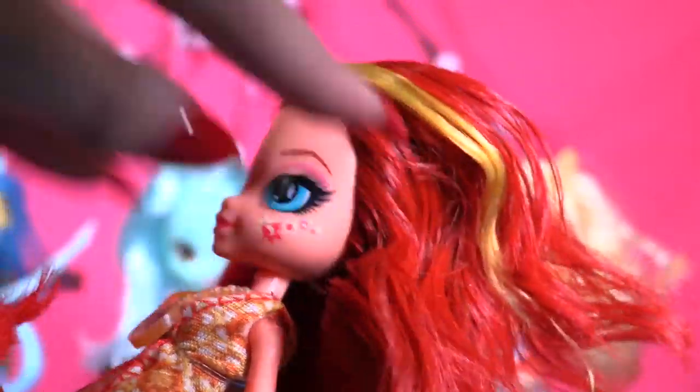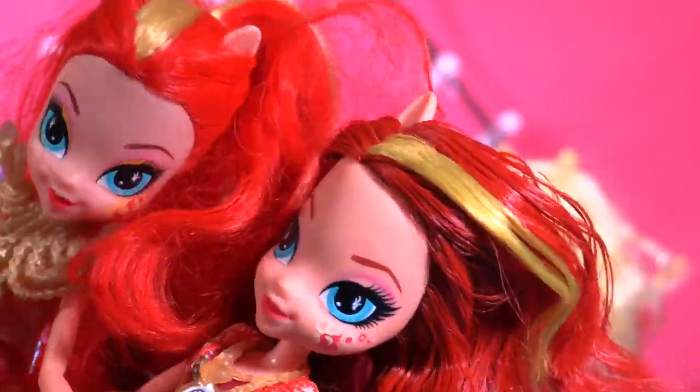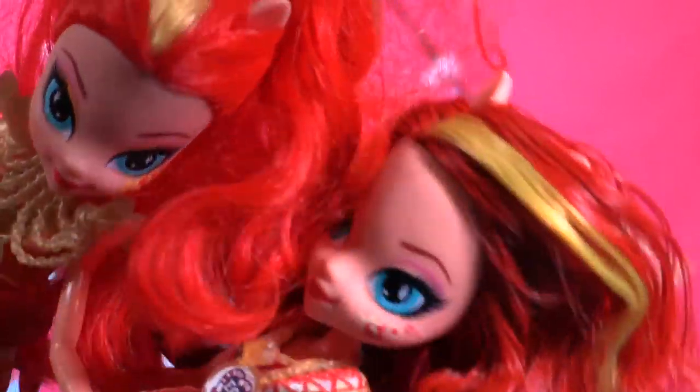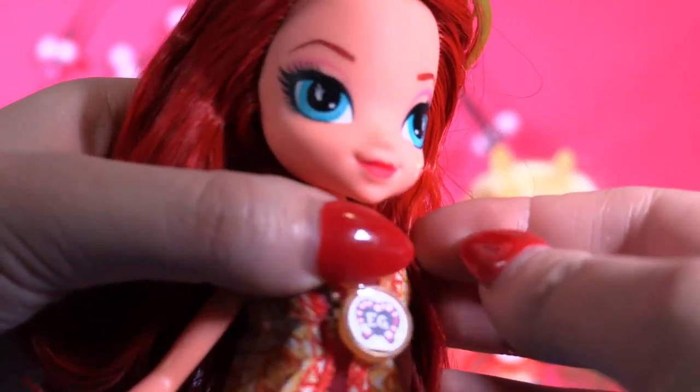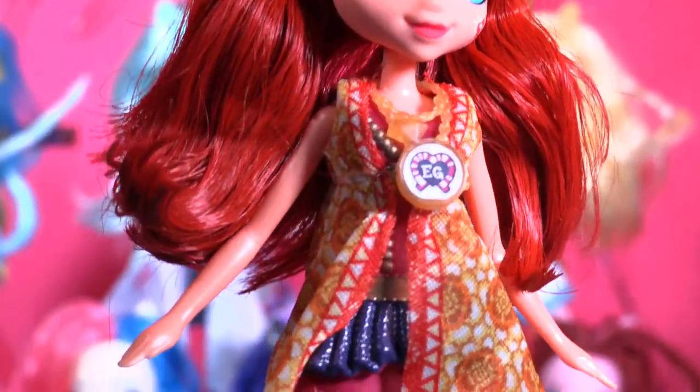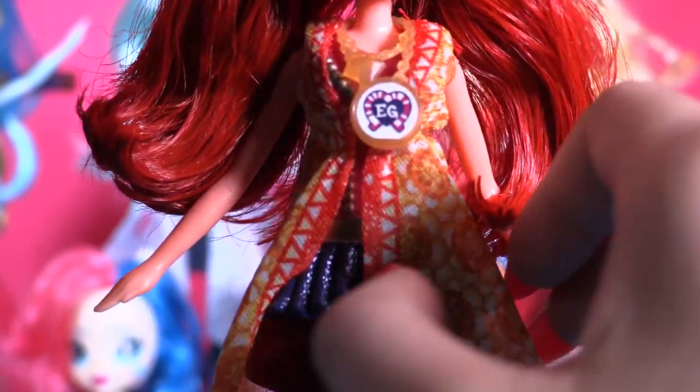That's the previous doll, but they both have the same beautiful highlight which reminds us of fire. She has lovely makeup — just a pink line above her eye. Oh, she's so cute! Okay, as you can see, she has this lovely top which I love — the colors match perfectly with her character and personality.